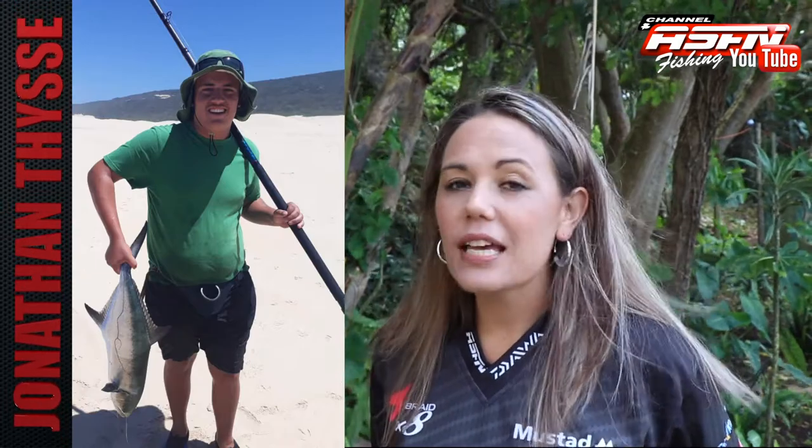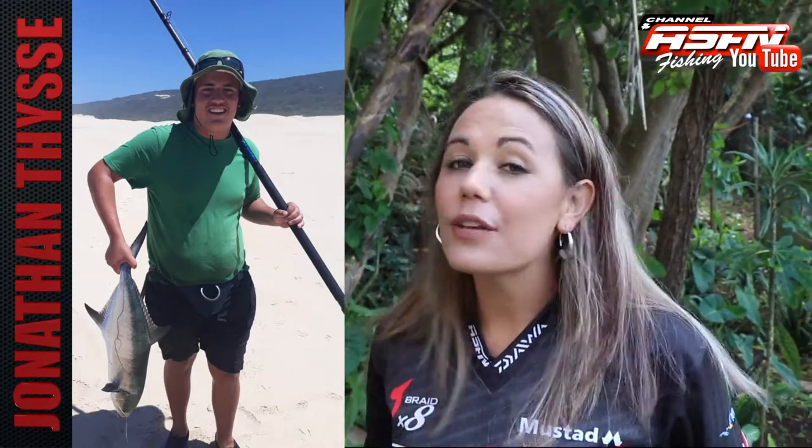Welcome to a brand new week of angling entertainment and this week's newsflash. We kick start this week with Jonathan Tasi who caught a five kilogram garrick at Van Staden's on a live mullet.